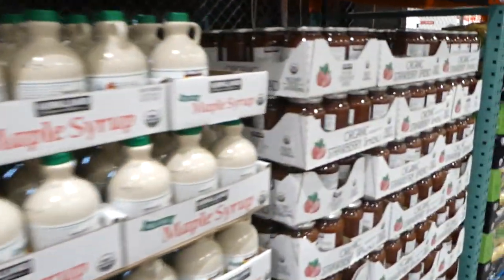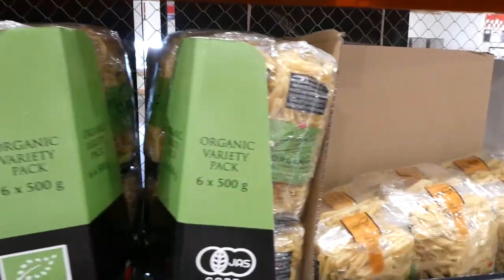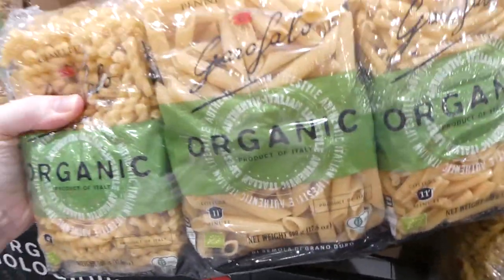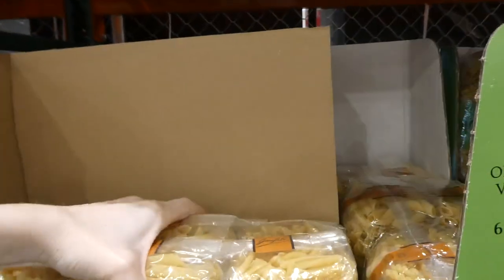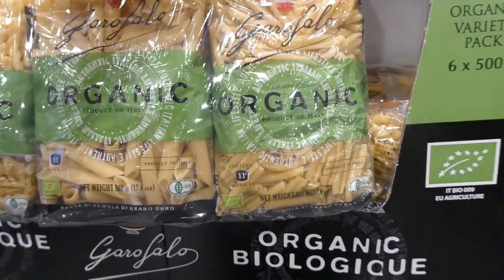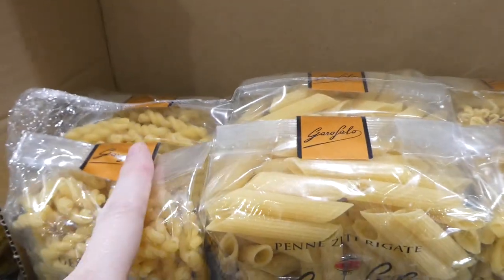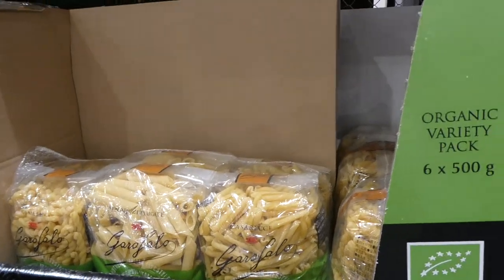Down here they've got organic pasta varieties — two types. We've gotten these in the U.S. and they are so yummy. There's the organic variety pasta — spirals, penne — and some others. You get six 500 gram packs, $3.50 off down to $11.50.